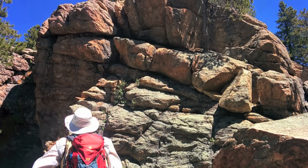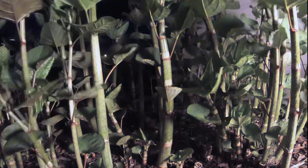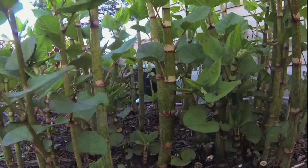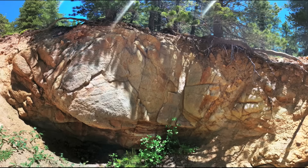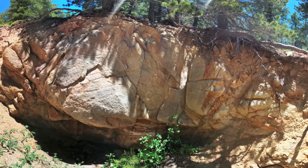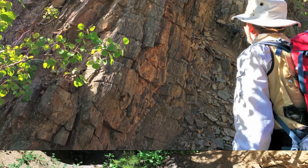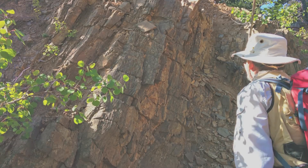Bedrock often serves as the parent material for soil, which is an essential ingredient for most organisms that live on land. Air and water can penetrate the rock through cracks and fissures, chemically breaking it up and ultimately creating soil. This weathering of bedrock is so fundamental to life on Earth that scientists have dubbed the layer where weathering happens the critical zone.